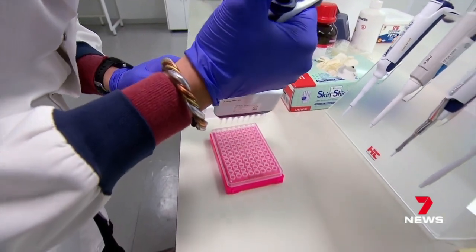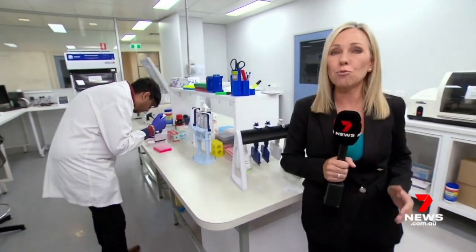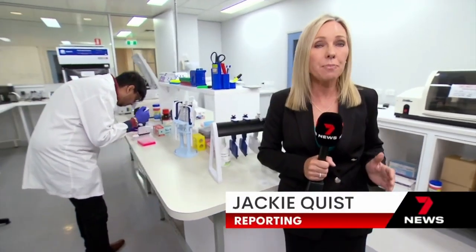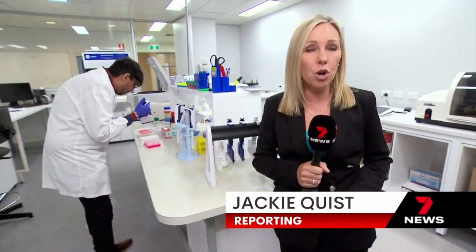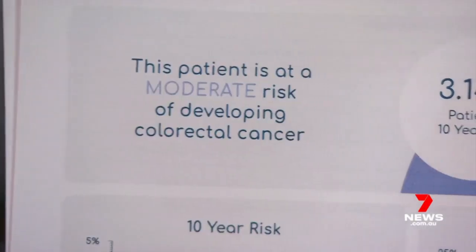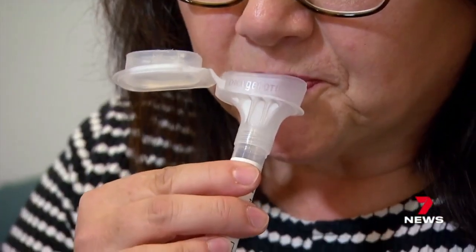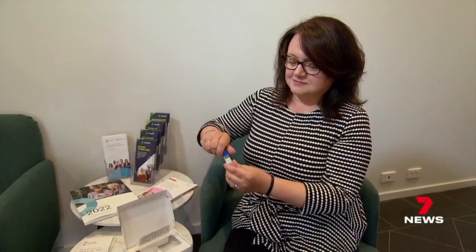Screening for the six conditions costs $500, and the company is waiting for regulatory approval to add pancreatic cancer, melanoma and atrial fibrillation to its test regime. It's a tool that identifies somebody's individual risk versus the population — one that could help save lives. Jackie Quist, 7 News.